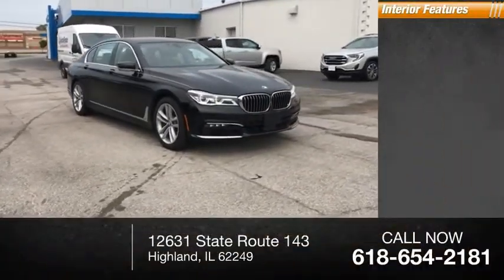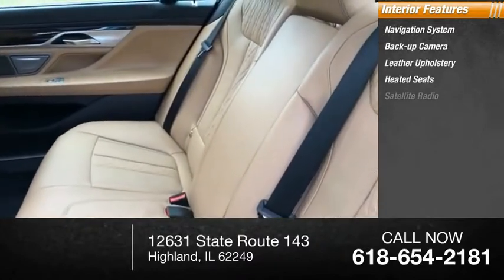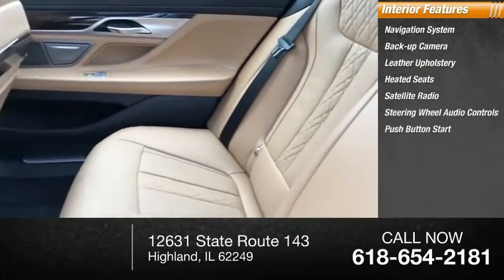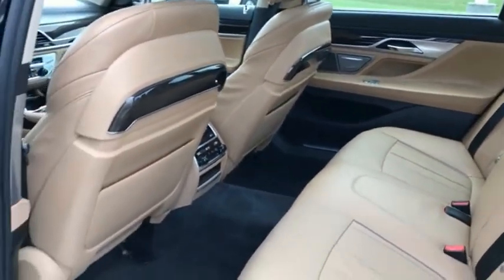Inside you'll find a navigation system, backup camera, leather upholstery, heated seats, satellite radio, steering wheel audio controls, push button start, cool seats, cruise control, and power outlets.